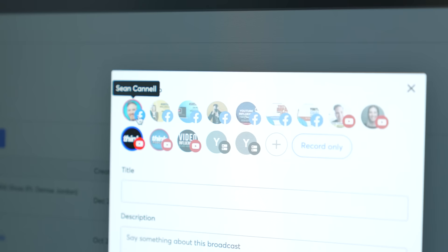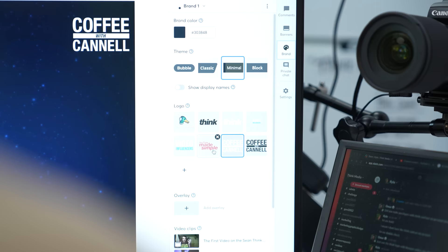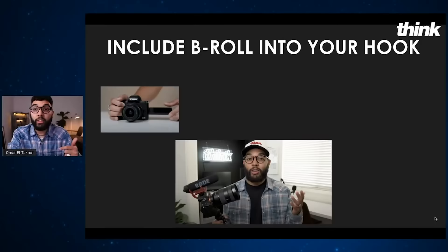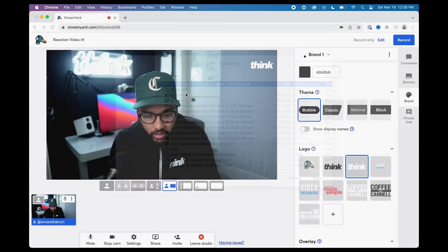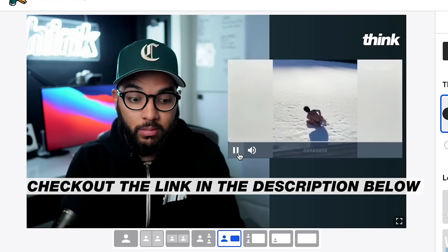StreamYard is how we live stream here at Think Media — our podcast channel as well as our private Facebook groups. StreamYard makes live streaming so easy but yet looks so professional. It's easy to invite people onto your live stream and interview them, transition between yourself and guests, and share slideshow presentations. You can even upload videos to StreamYard and react to them in real time. If you want to check out StreamYard for yourself and try it free for 10 days, check out the link in the description below. Thank you so much, StreamYard, for sponsoring this video.